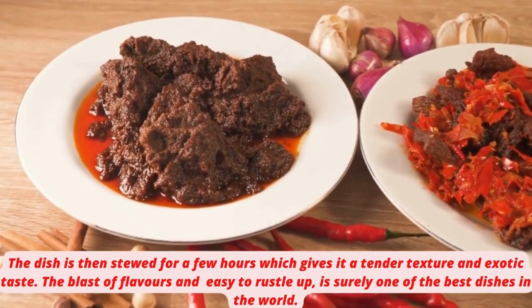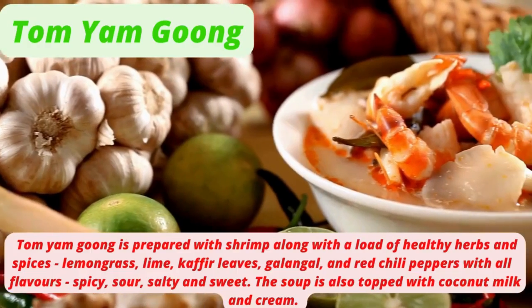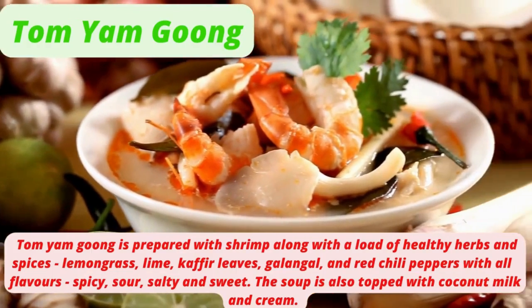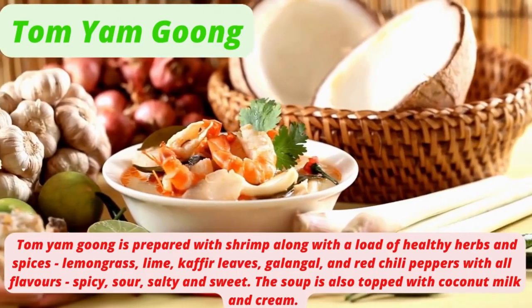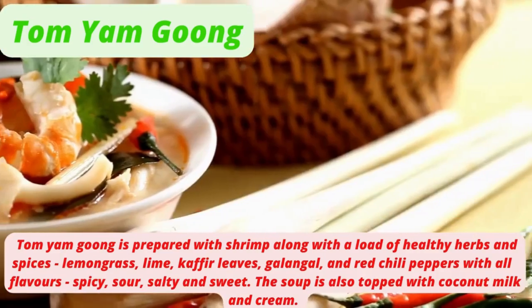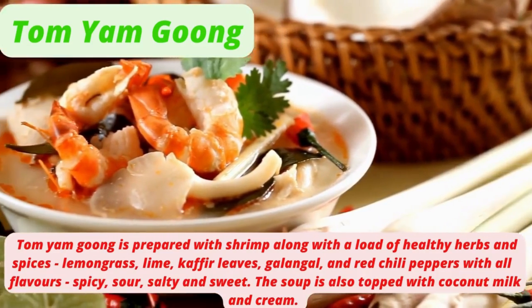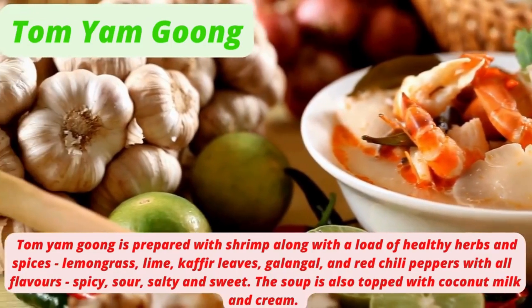The blast of flavors makes rendang surely one of the best dishes in the world. Tom Yam Gung is prepared with shrimp along with a load of healthy herbs and spices — lemongrass, lime, kaffir leaves, galangal, and red chili peppers. With all flavors — spicy, sour, salty, and sweet — the soup is also topped with coconut milk and cream.